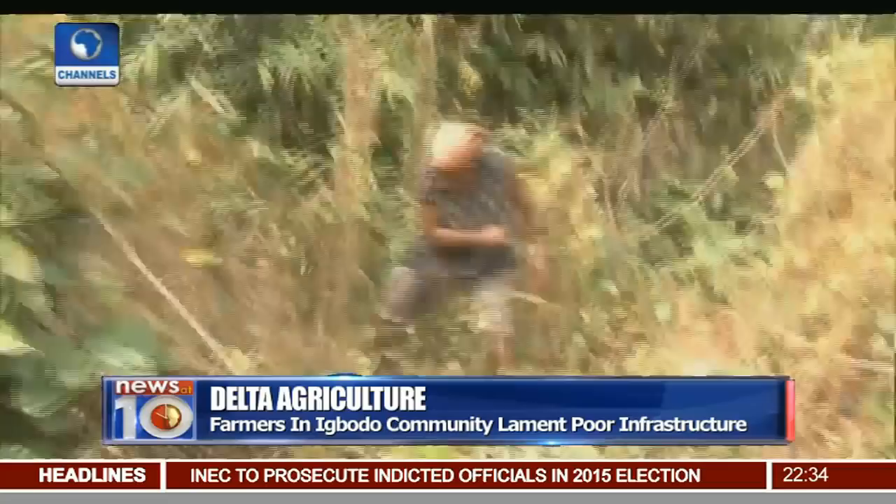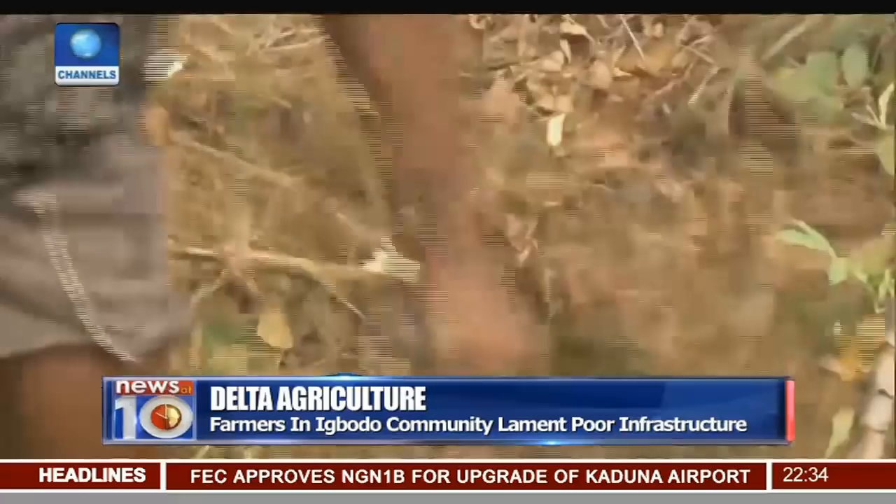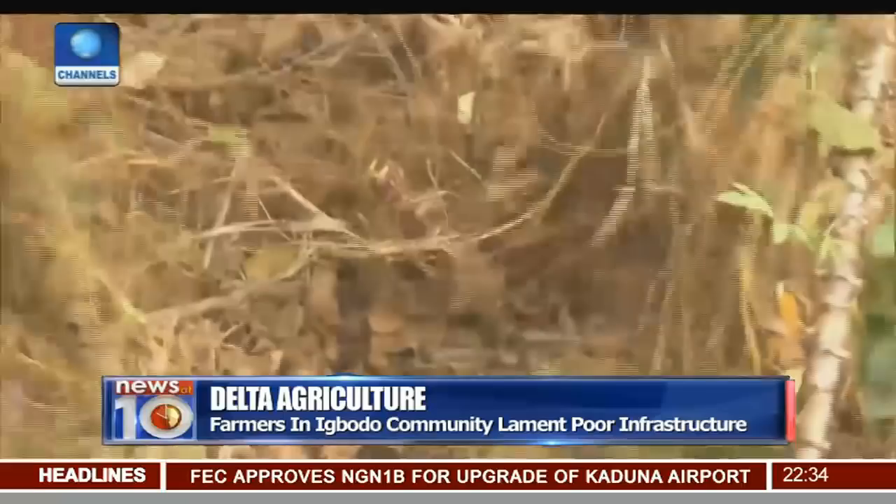What does a farmer need to run a successful farming operation? Proper tools, machinery, accessible road network, storage and loan facilities. Unfortunately, all these are what the farmers in the Nibodo community in Nikaloko government area of Delta State are missing.